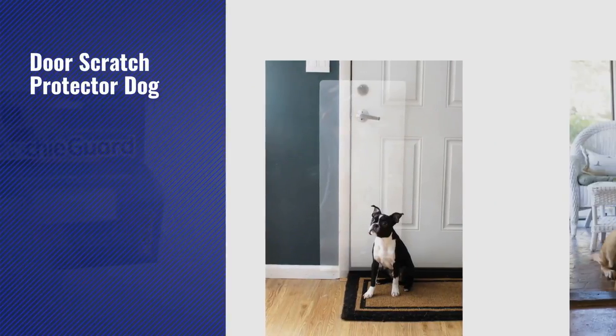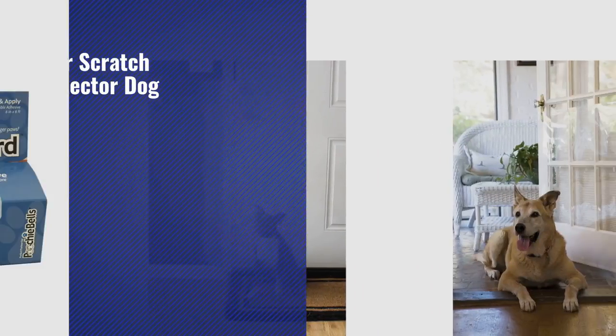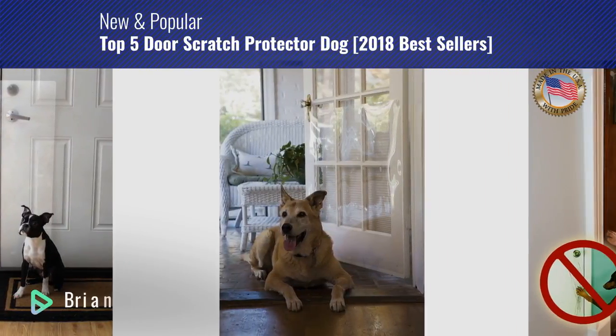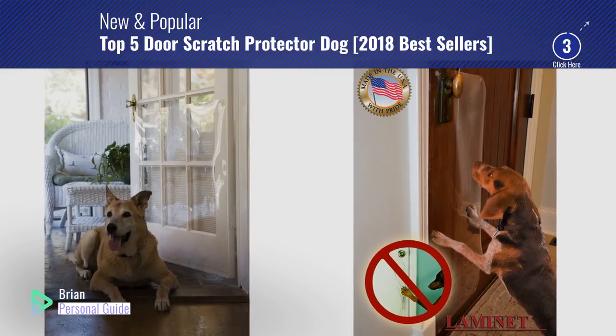If you're looking for a door scratch protector for dogs, this video is for you. My name is Brian, your personal guide. Welcome to our channel.